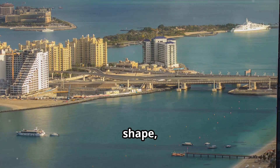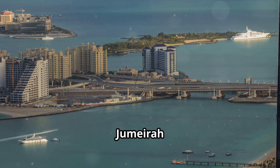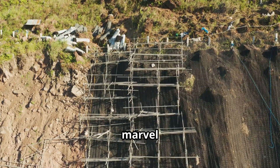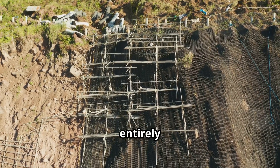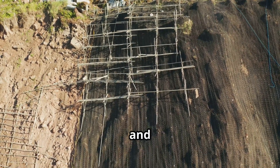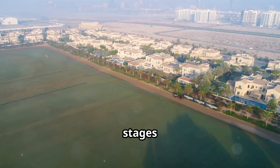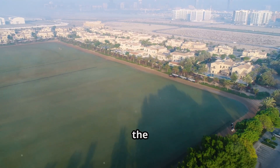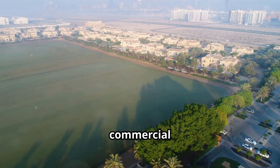As the fronds took shape, the true scale of Palm Jumeirah became apparent. Each frond, stretching for miles, was a marvel of engineering, built entirely of sand and reinforced with geotextile and rock. The final stages of the project involved landscaping, infrastructure development, and the construction of residential and commercial buildings.